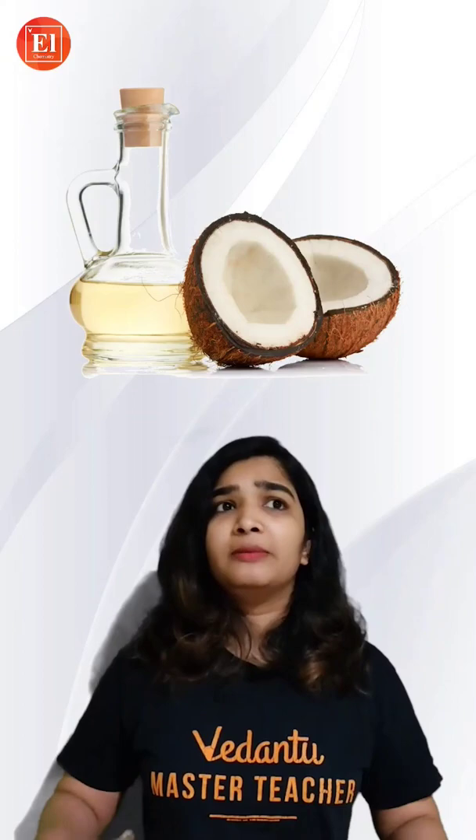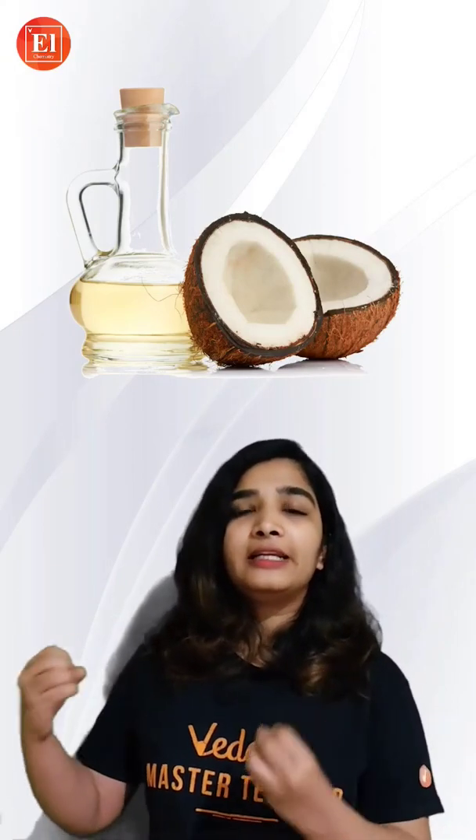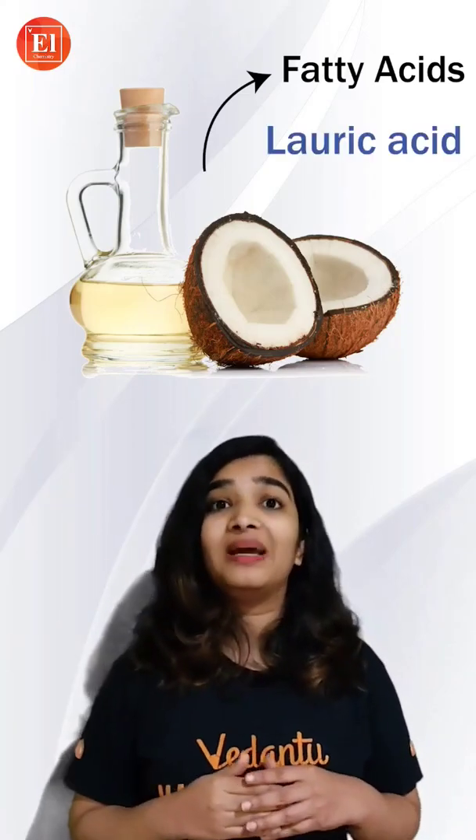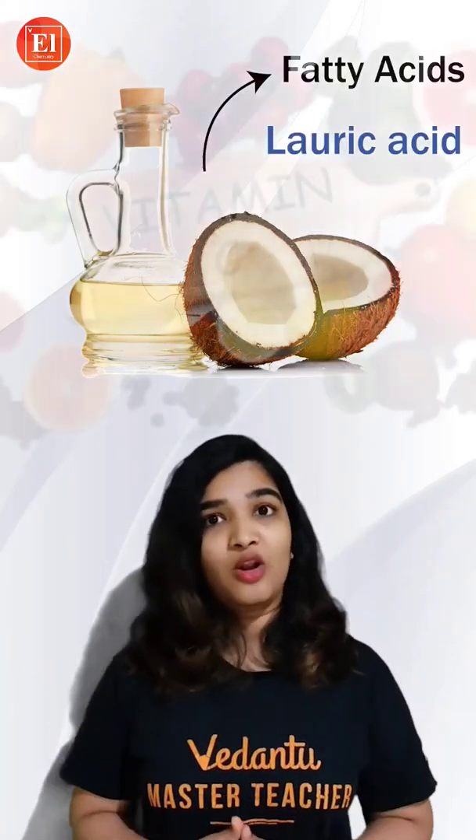So first, before or after washing your hair, apply coconut oil and massage your scalp with it, because it makes the hair follicles and the scalp healthier. It contains a lot of fatty acids like lauric acid that penetrates through the scalp and prevents protein loss.